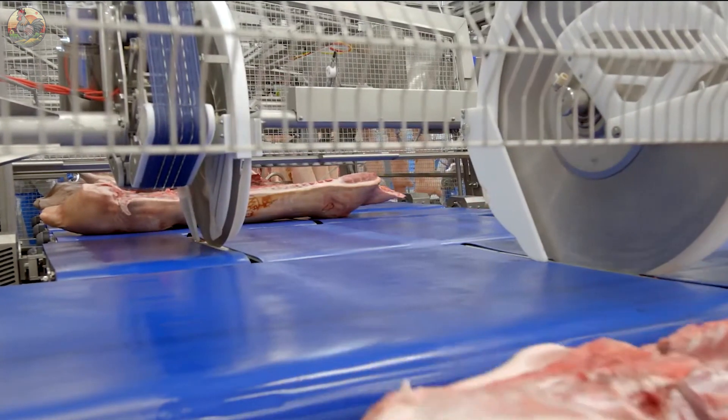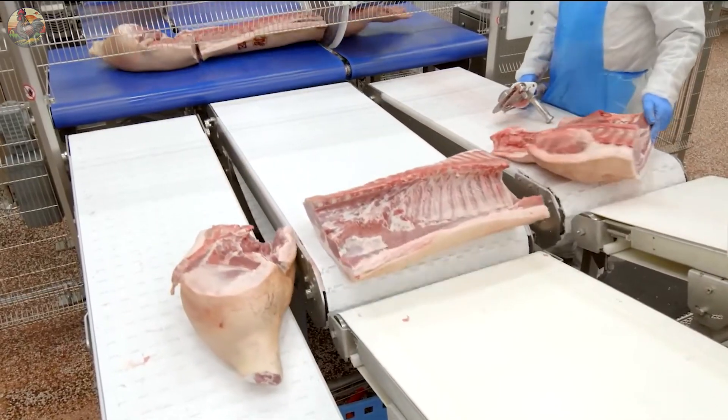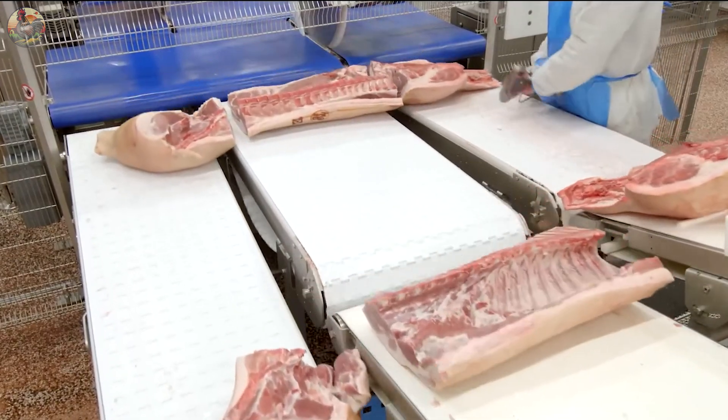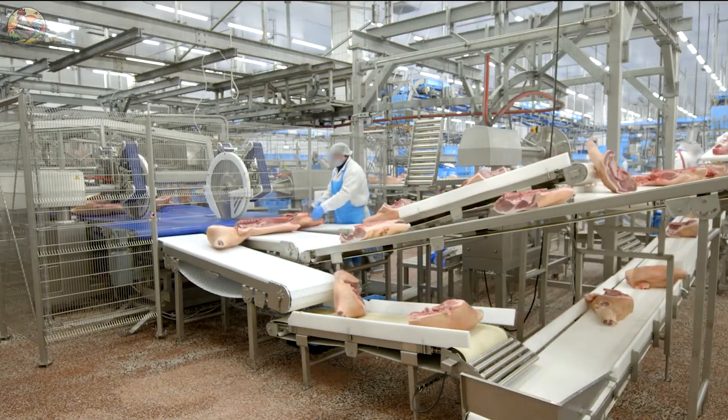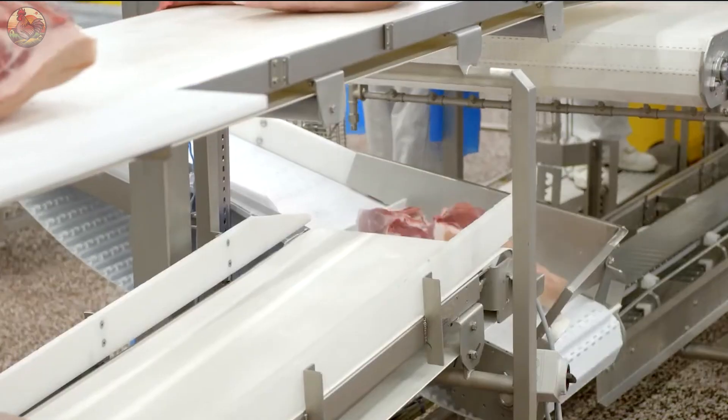Additionally, specific cuts such as ribs, rump, back fat, and jaw bone yield varying amounts of meat — approximately 7 pounds, 11 pounds, 10 pounds, 22 pounds, and 4 pounds respectively.